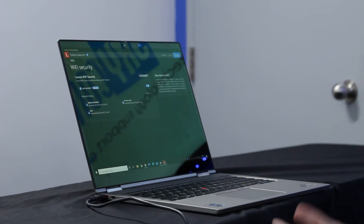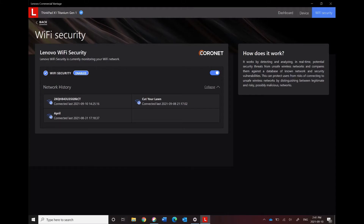A newer feature from Lenovo is Wi-Fi Security. This will monitor the Wi-Fi networks that you are able to connect to and verify if they are legitimate or not. This is important if you're trying to connect to data or Wi-Fi at your local cafe or somewhere that is public. It's very easy nowadays for people to walk into a cafe with a false hotspot that can gather your data pretty easily, so this is becoming more and more important to be able to verify.